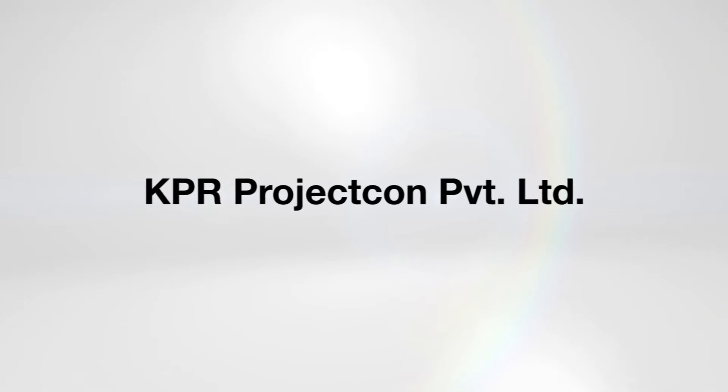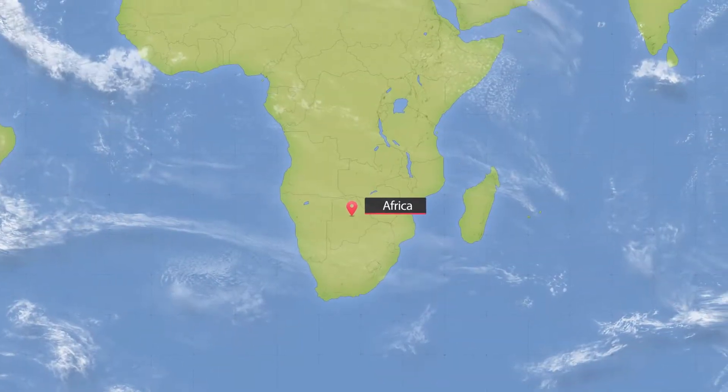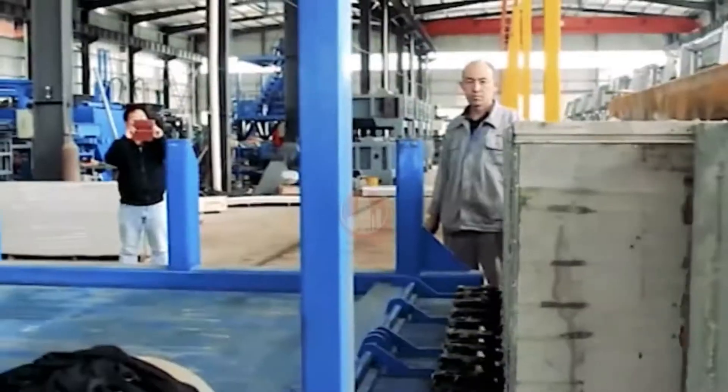Messers Rising Japan Infra Private Limited is the technology provider and Messers KPR Project Con Private Limited is the contracting agency. This is an already established system for building construction in China, Australia, African and Gulf countries. In this system, the EPS cement panels are manufactured at the factory under controlled conditions.